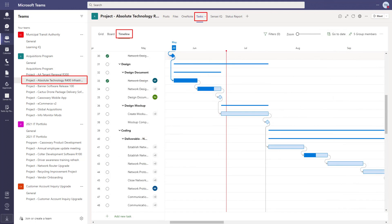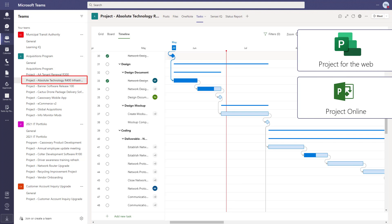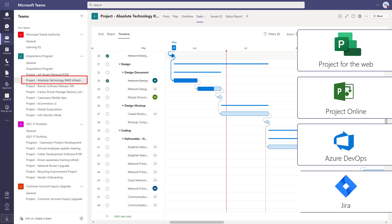And the timeline view is the visual representation of where the tasks on the project are scheduled. You can use just about any scheduling tool out there. We tend to see our clients use Project for the web, Project Online, Azure DevOps, and Jira.